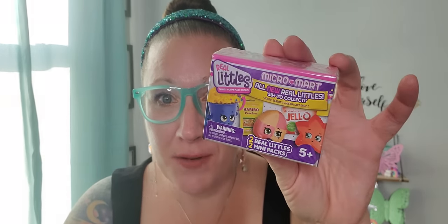Then I found these again, and I was so happy to find these little blind boxes. This is Real Littles Micro Mart. All new Real Littles — 50 plus to collect. Two Real Littles are inside of this and you don't know which one you're going to get. I love blind bags, blind boxes, and all of that. It is super duper extra fun and exciting to see what comes out of these. I am going to gift this one away. I hadn't found these for a while, but I'm certainly happy and excited to see them now.